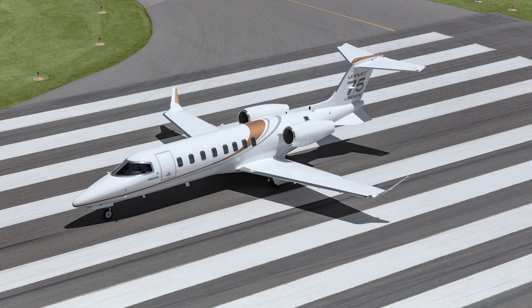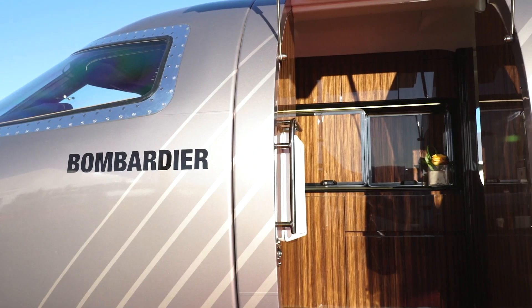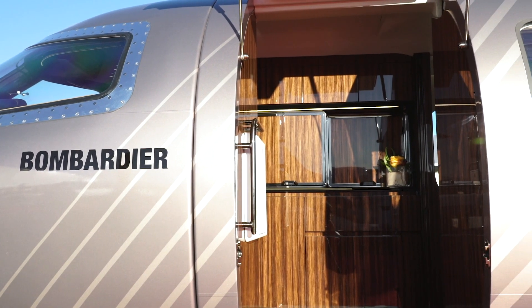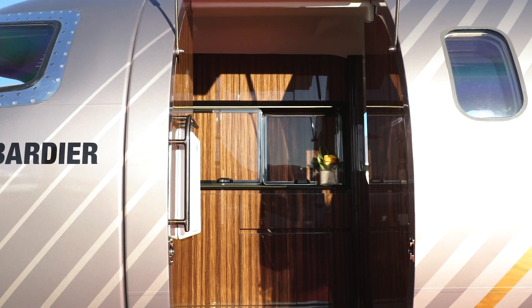Bombardier announced the new version of the lightjet in July 2019. Having changed several specifications, the Liberty is priced at $9.9 million, almost $3 million less than the original Learjet 75.